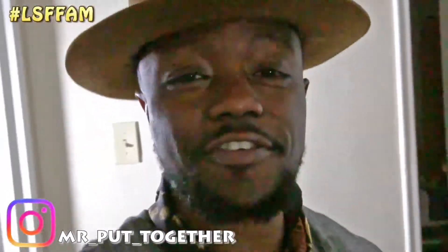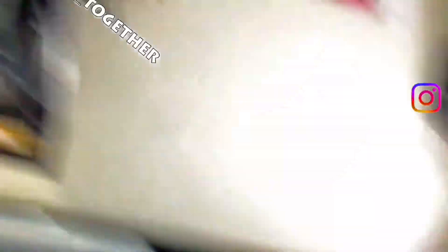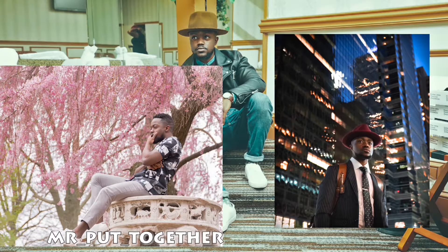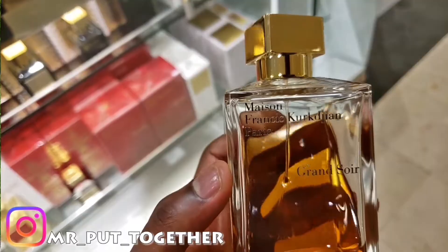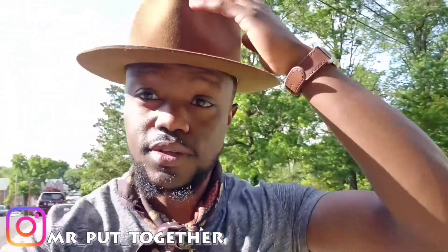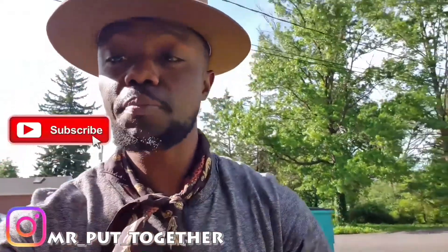Hey, what's up LSF fam? Welcome to Lee Style and Walk. I talk about men's style, fragrance, grooming, some vlogs here and there. Hit that subscribe button, hit that notification bell too. Let's hang out.